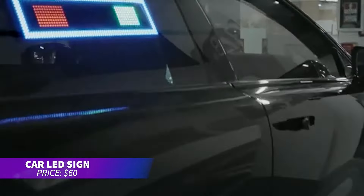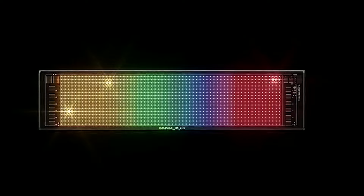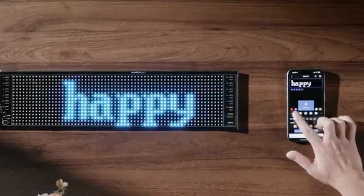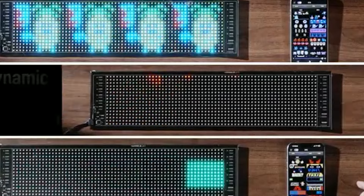This flexible LED sign is perfect for communicating with other drivers without leaving your car. It displays colorful messages and animations that catch attention. Customize everything — text, colors, and animation — through an easy-to-use app on your phone. Installation is quick and hassle-free with the included double-sided tape.